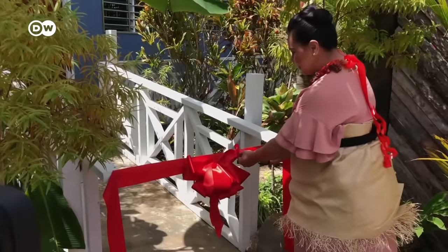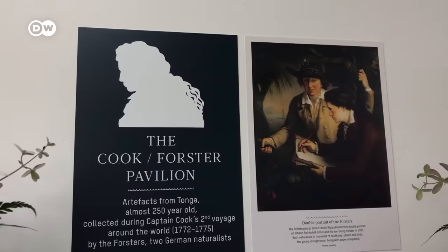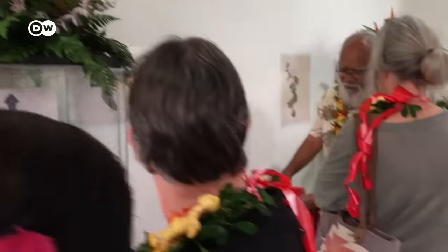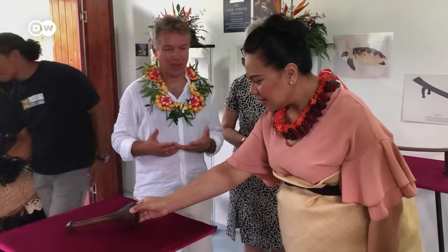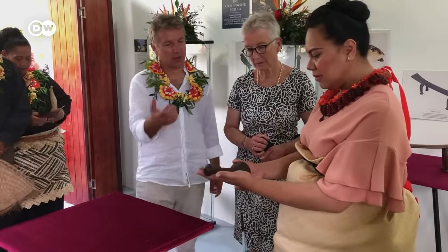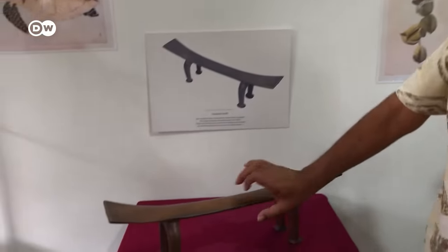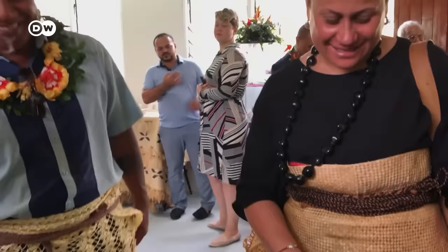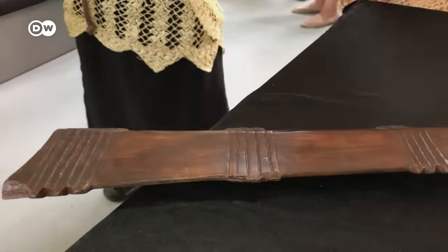Finally, Princess Frederica opens the Cook Forster Pavilion. It's named after British explorer James Cook and two German naturalists, the Forsters, who were the first Europeans to explore Tonga alongside Captain Cook. When they left, they took many Tongan treasures with them. Two hundred and fifty years later, some of these cultural artifacts are finally coming home. To many Tongans, it feels like a miracle that these objects were able to survive so far from home for so long. In fact, the truth is that they were nearly destroyed by mold.